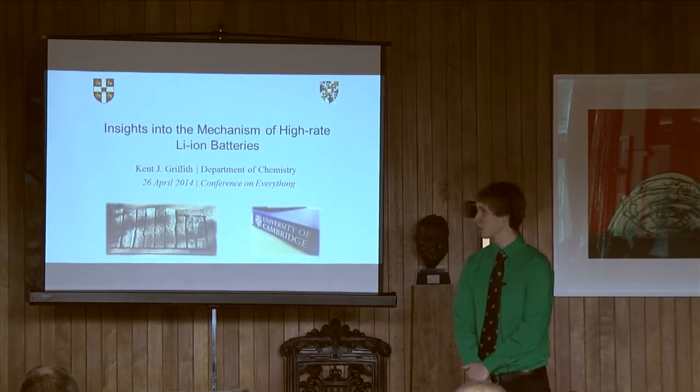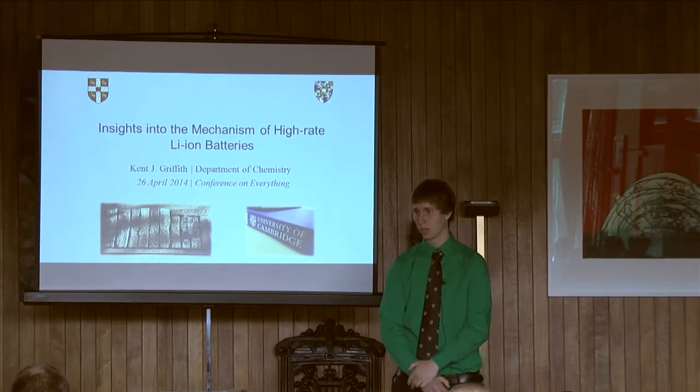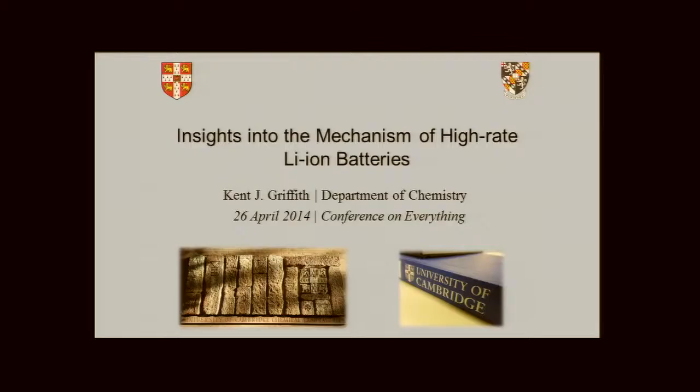Alright, hey everybody. So today I want to talk to you a little bit about how fast lithium-ion batteries work. I work in the chemistry department, started in September, and I'm working with Professor Claire Gray.